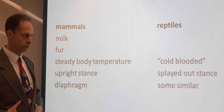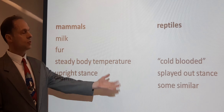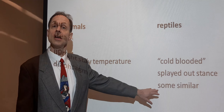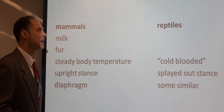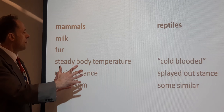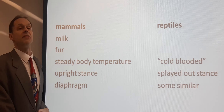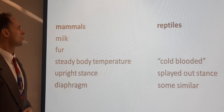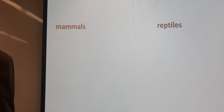Mammals diaphragm breathe. Reptiles do not. Reptiles do not have a diaphragm. Some of them have something similar to it, but it's not a true diaphragm. Some have nothing similar to it. There's something different about how reptiles breathe. Mammals breathe in this special way — diaphragm breathing — and there's more to the story even than this difference between mammals and reptiles.